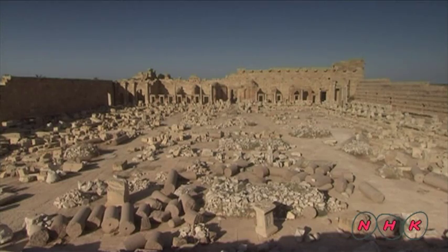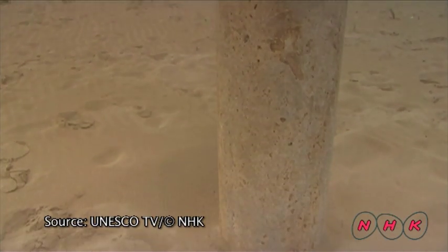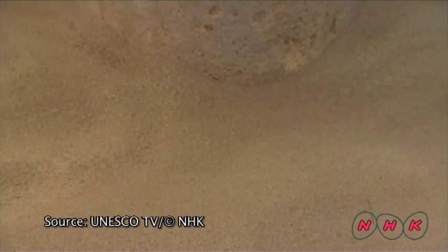Leptis Magna declined after the death of Emperor Severus and was destroyed by Arab invaders during the 7th century. The remains of the city were buried under the Sahara Desert, but are gradually emerging from their sandy shelter.